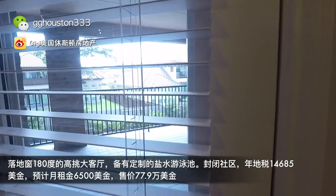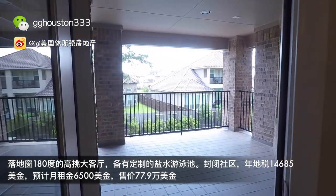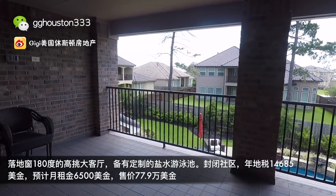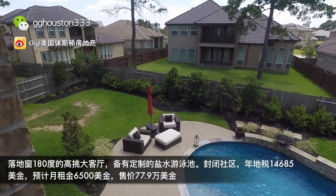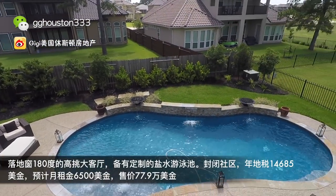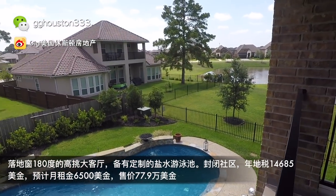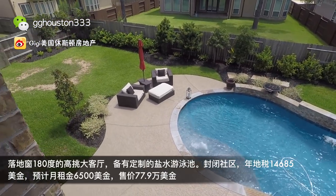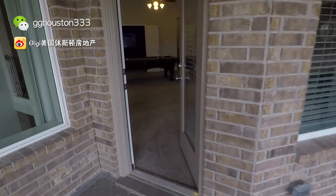大客厅就是这样的感觉。这个房子有一个阳台，从这个门出去就是一个很大的阳台，从阳台走出来就可以看到院子的全景。好了，现在我们进屋再看一下二楼的感觉。